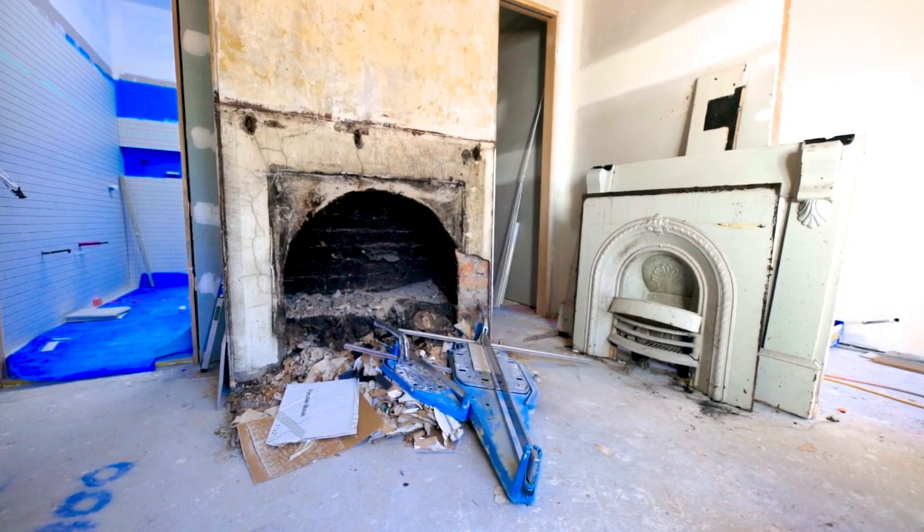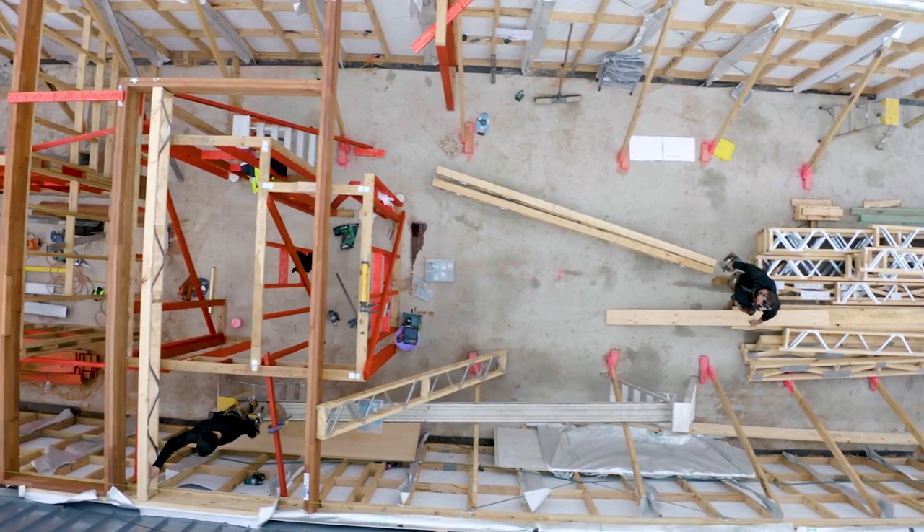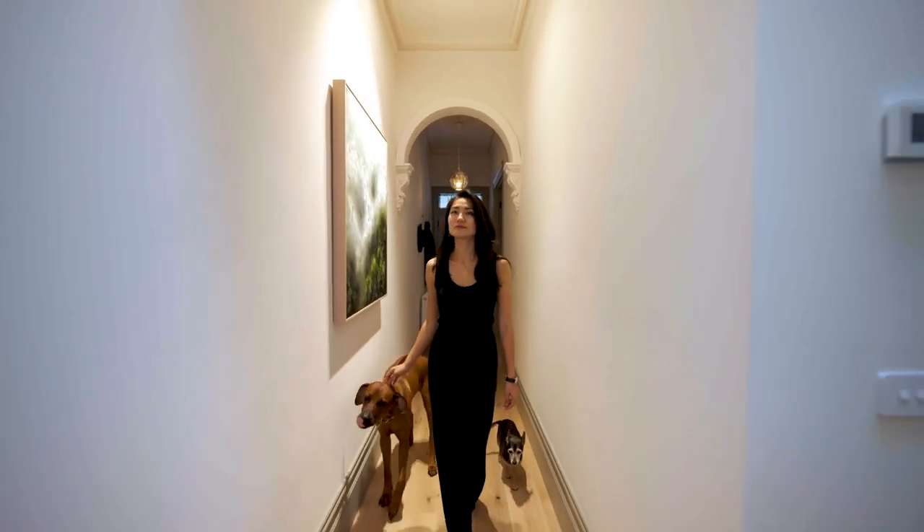I bought this house in March 2020, right at the very start of COVID. When we came through, the house was totally dilapidated. There was so much water damage — there was a mushroom growing out of the wall. But my immediate vision for it was that this was an opportunity to completely revamp and bring my own stamp into the property.